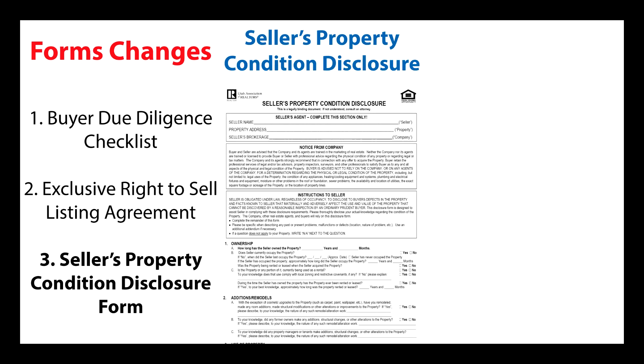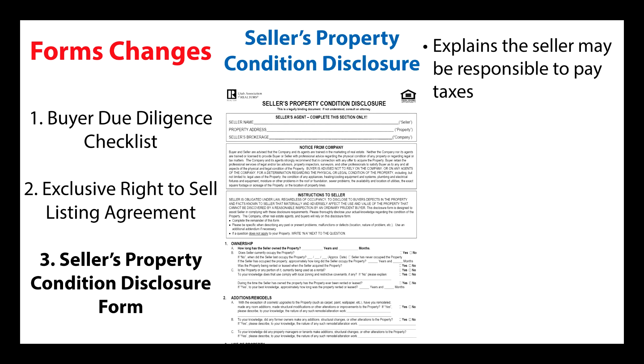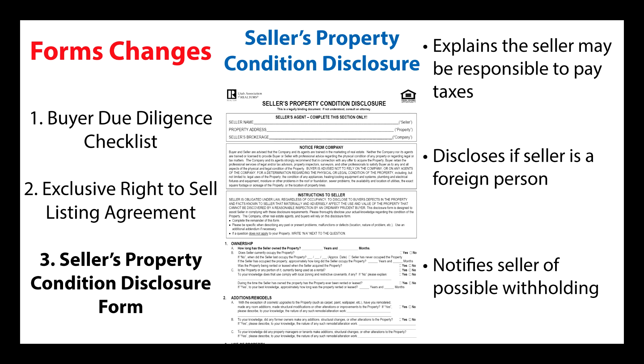The third change is an added section to the seller's property condition disclosure form. This section explains to the seller again that the seller may be responsible to pay tax on the sale of their property, and has the seller warrant to the buyer whether or not the seller is a foreign person. This allows the buyer to know ahead of time whether a possible withholding will be required.